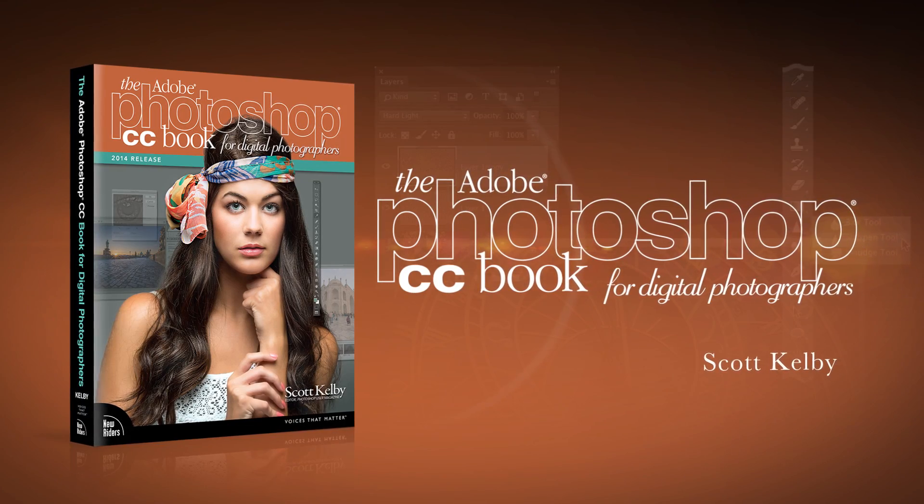Hi, I'm Scott Kelby, and I'd like to tell you about my brand new book, the Photoshop CC Book for Digital Photographers.